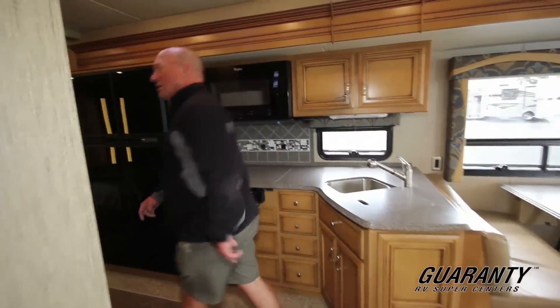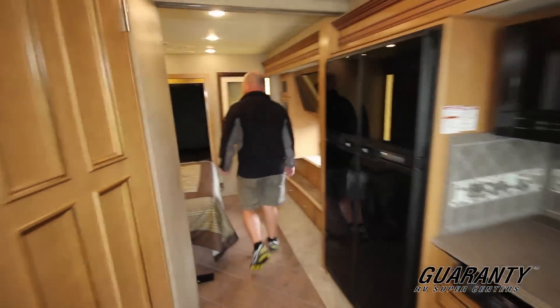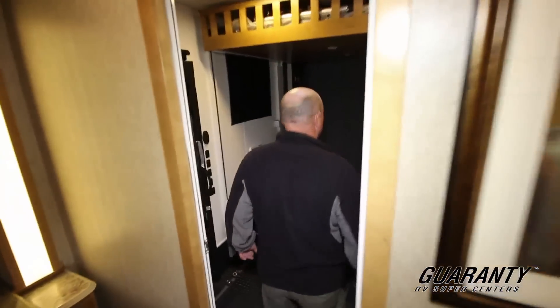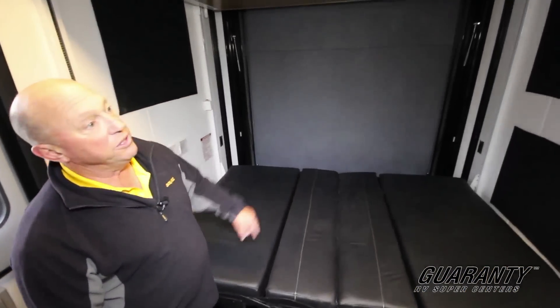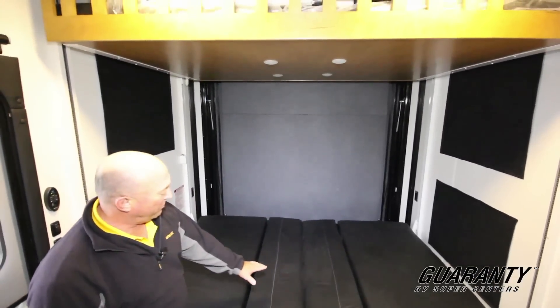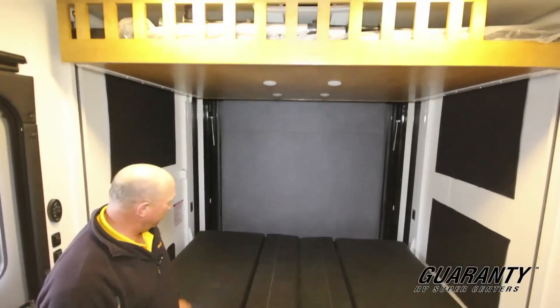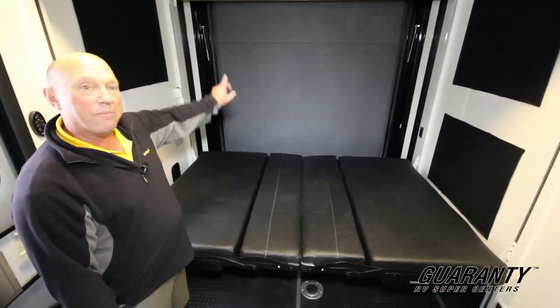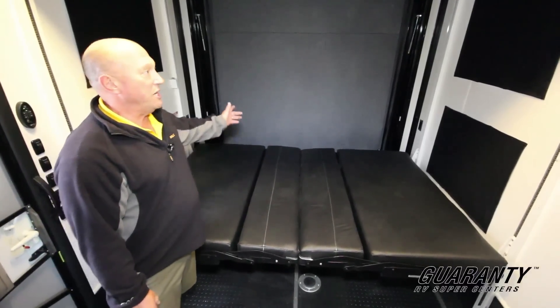Let's go in the back and take a look at that garage. As we step through, you can see back here there's room — there's two beds. The lower bed actually turns into two different couches. There's a table assembly that goes in between. I'm going to drop the back when we go outside so you can take a better look.